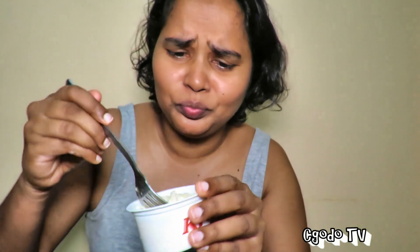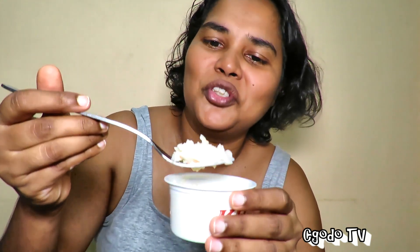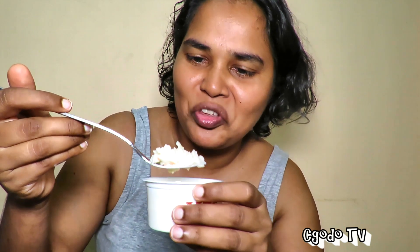Not a big fan of KFC's coleslaw. Generally I like coleslaw, but this is the only sauce with veggies that you get in KFC's coleslaw.